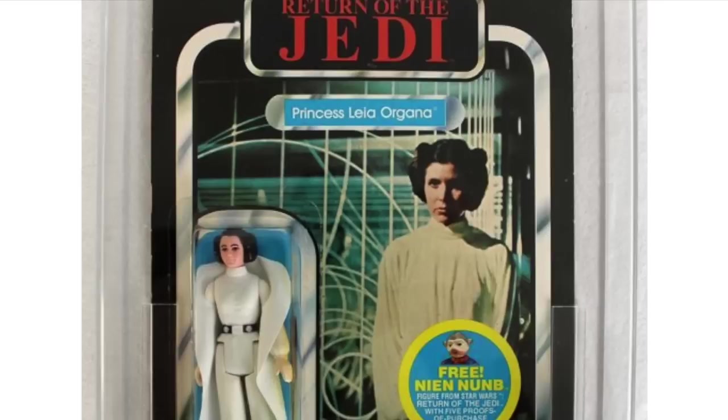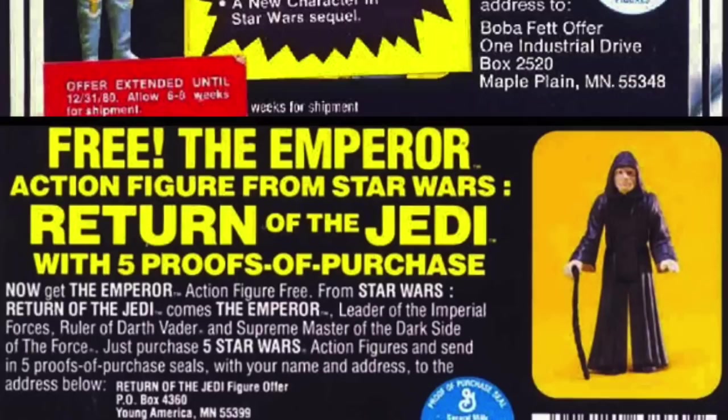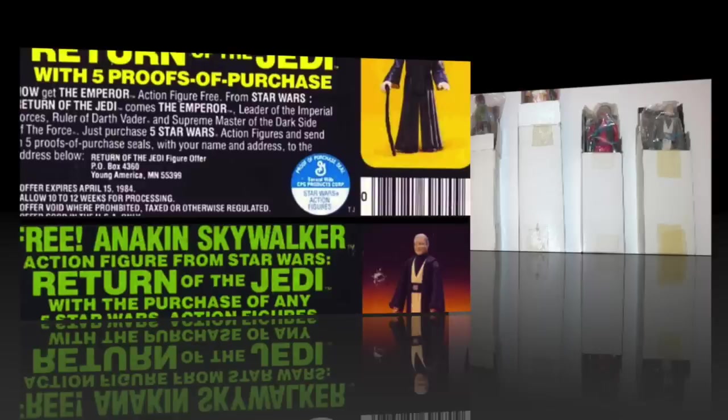Most of the figures that were mail-away were advertised on the front of card backs, and they ranged from Ewoks to aliens to emperors. Quite a few figures were available first as a mail-away, and then later would show up carded. I remember very much getting the Emperor from Return of the Jedi as well as Anakin Skywalker through the mail-away offer, and these were some of the final figures that I had as a kid. Boy, was I excited.